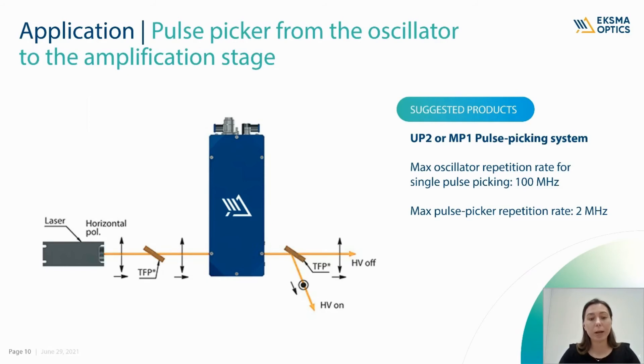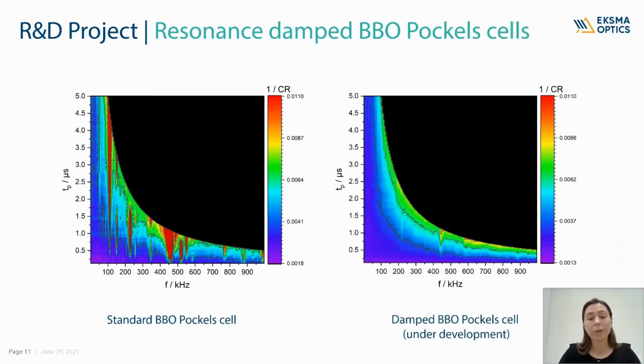Now let me tell you a little bit more about our new product developments and collaborations. Currently, we are in the process of designing a resonance-damped BBO Pockels cell. As you can see on the left side, standard BBO Pockels cells have several resonance frequencies — these are the red zones where contrast ratio is comparably low. On the right side, you can see the frequency response of our prototype. Practically there are no red zones, so contrast ratio remains high when working with any repetition rate. If you are interested to have more information or even test this Pockels cell in your setup, please do contact us.